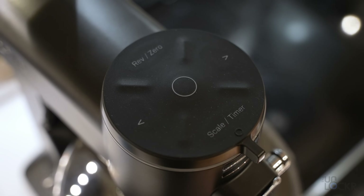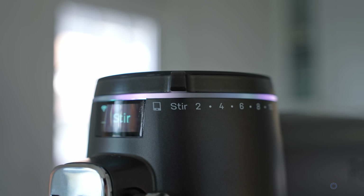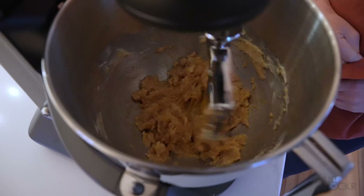It has a sleek design — matte black is always a good call in my book. It also has a notification ring LED so you can see how the mixing is going from across the room, and more, which we'll get to later.